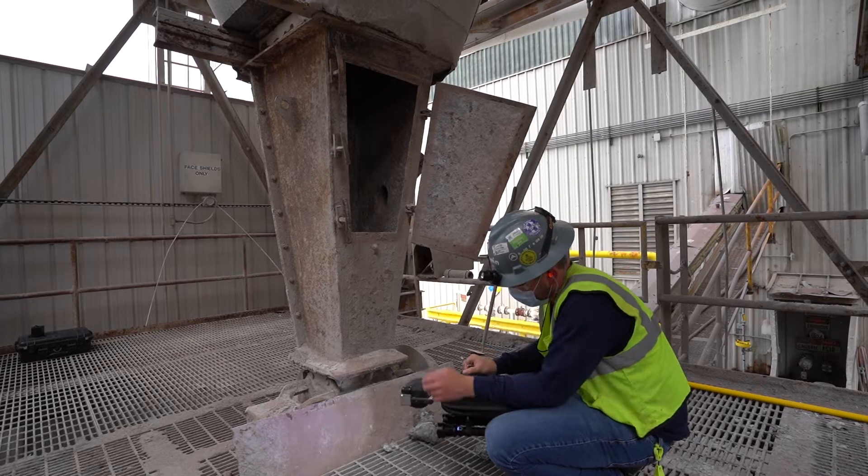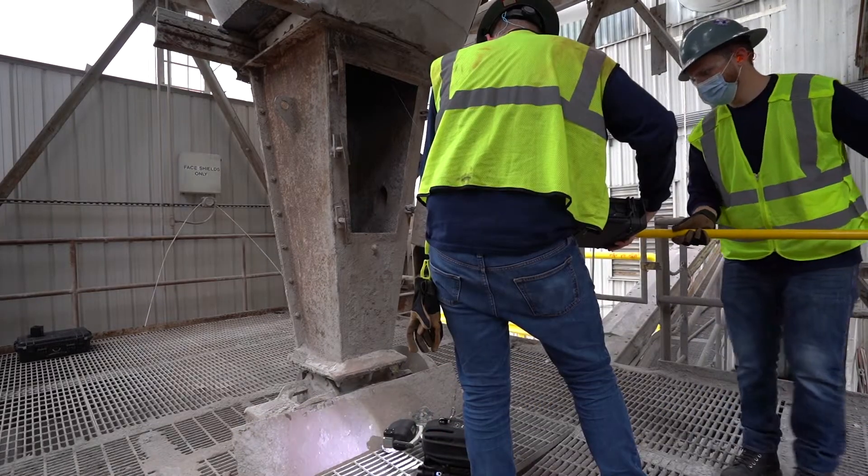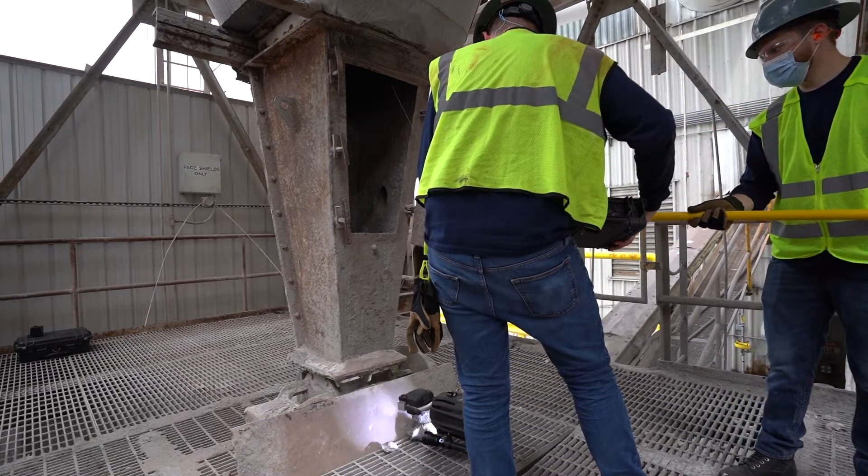Our experience with Zenith has been immensely positive because it completely removes personnel from having to be inside of a confined space, where traditionally you'd have to have scaffolding built. This allows us to do it completely hands-free and remove the risk from putting people inside of a confined space.